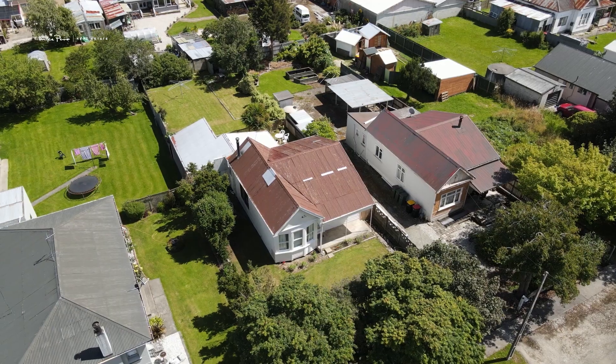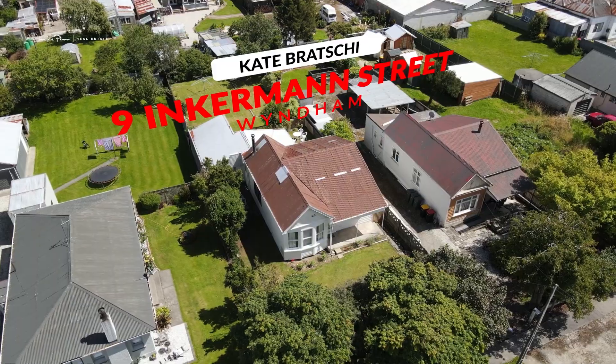This cute little villa has had a total interior renovation to be light, bright, and modern, and the bathroom is absolutely beautiful. I'm Kate Brachie, this is 9 Inkemen Street here in Wyndham. Let's take a look.